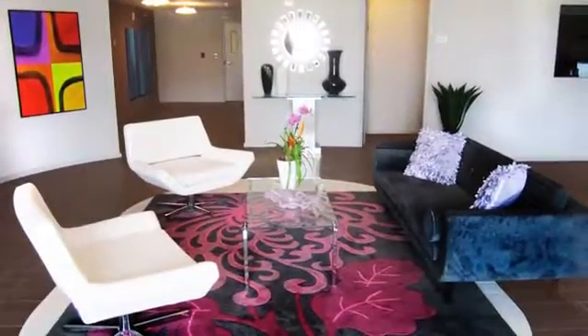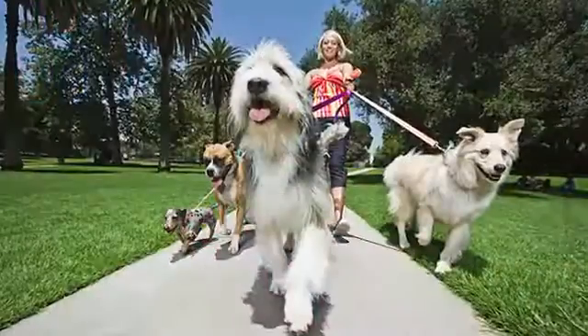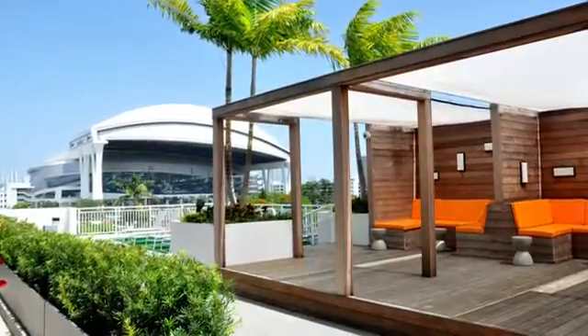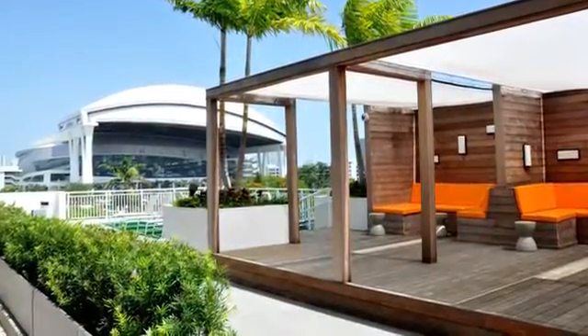We make it easy for you to kick back and relax. Have fun with your furry friend at our dog park. Grab a drink and head up to our outdoor entertainment terrace to take in the amazing views of the baseball stadium from one of the day beds.